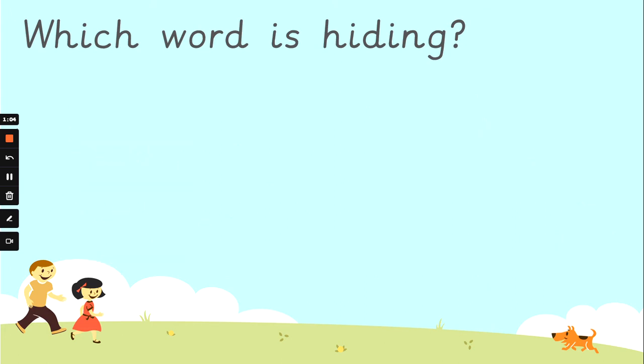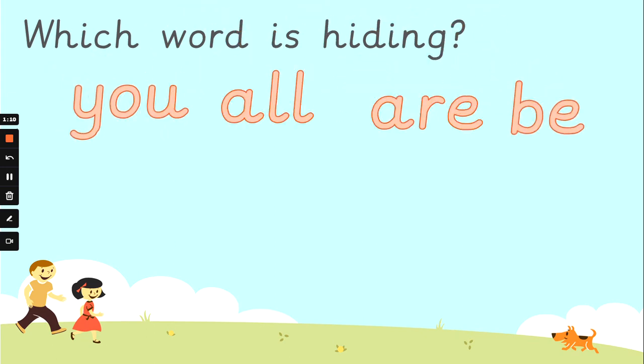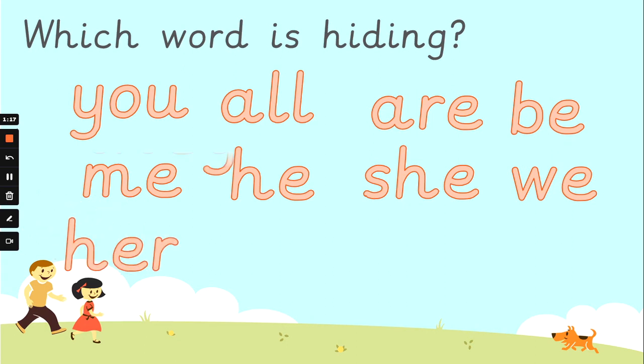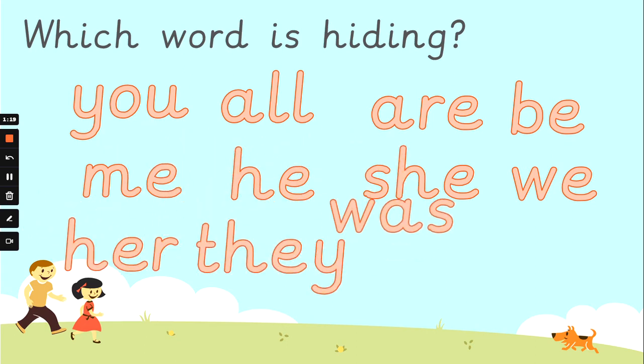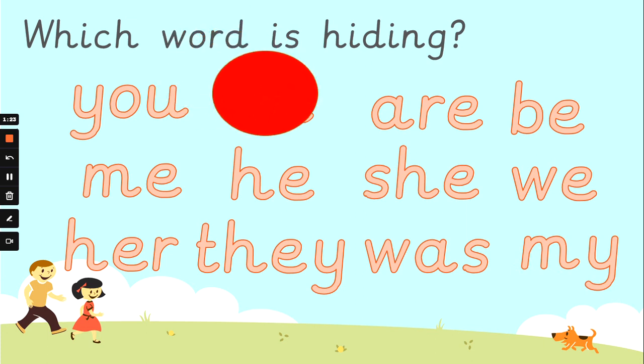Well done. Read the words with Mrs G if you can. You, all, are, be, me, he, she, we, her, they, was, my. Which word is going to hide? I think you've got it? And the word is 'all'. Well spotted.